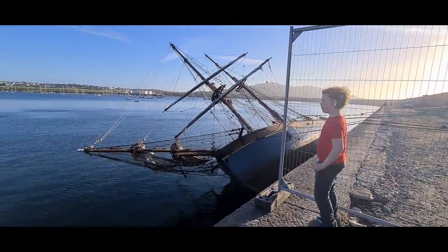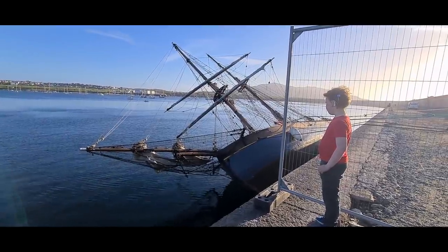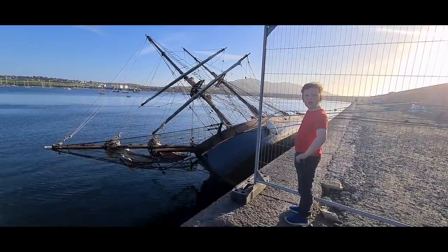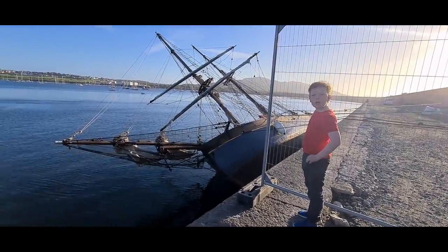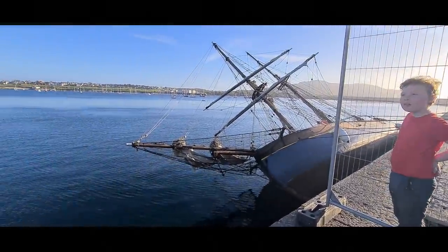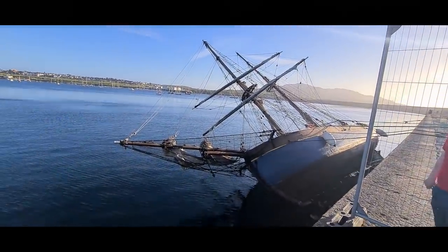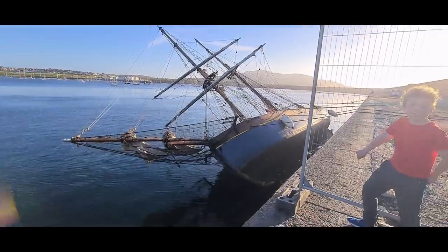We were driving past it on the road yesterday and we couldn't work out what it was. Jack said it's a sailing boat, and from a distance it didn't look like a sailing boat. I was like, no it's not — its masts are going the wrong way. But this explains it all. I told you so. You did.